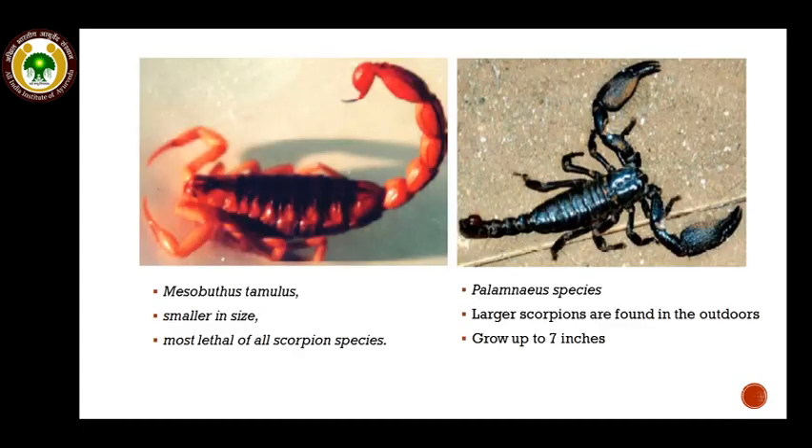The first one is Mesobuthus tamulus — the red scorpion. It is smaller in size and is the most lethal of all scorpion species. The Indian black scorpion, Palamneus species, is larger and can grow up to 7 inches, and these are mainly found outdoors.